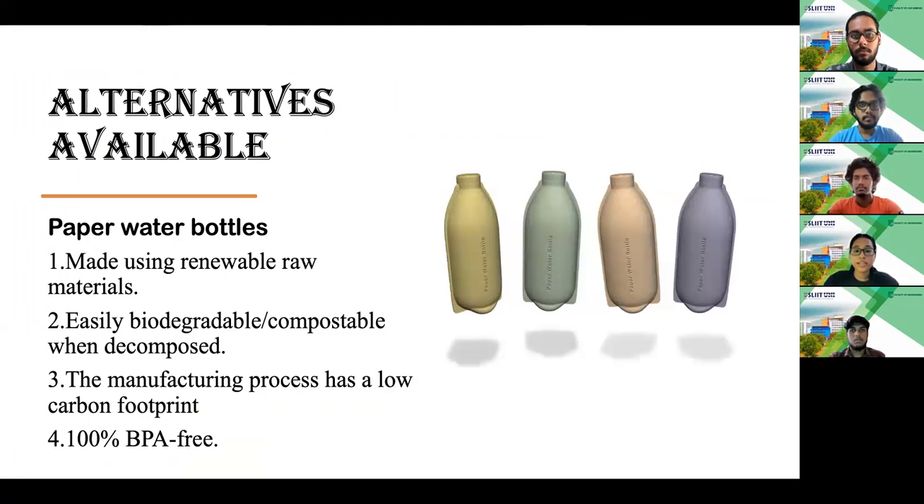There are three major alternatives that can be used for maximum sustainability. Number one: paper water bottles. These bottles are made using renewable raw materials like straw, bamboo and husks. The manufacturing of paper water bottles releases very small amounts of toxic substances and carbon dioxide. The best thing about these bottles is that they are easily recyclable, biodegradable and compostable under normal conditions, which will result in the reduction of landfill sites. Paper water bottles do not leach any toxic chemicals into drinking water and they are 100% BPA-free.